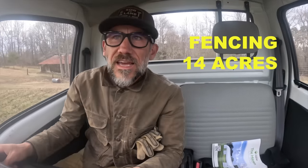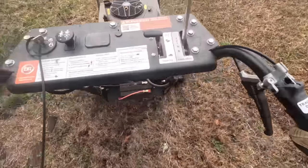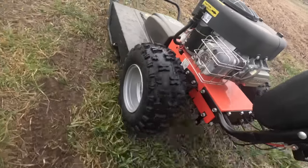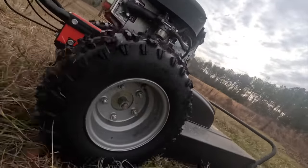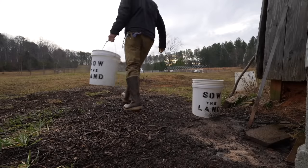We're continuing our fence project today, but first, before we put posts or anything, we need to clear out the fence line. We're supposed to get more rain today and in the next two days, so we need to work on this fence. Hopefully we can beat the rain.